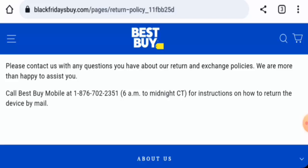Regarding Black Fridays Buy reviews, this website has not received any customer reviews yet, and the trust score is only one percent. The content quality is also very poor. In conclusion, this website might be a scam: it is very young, has a poor trust score, has no social media presence, and has no customer reviews available.